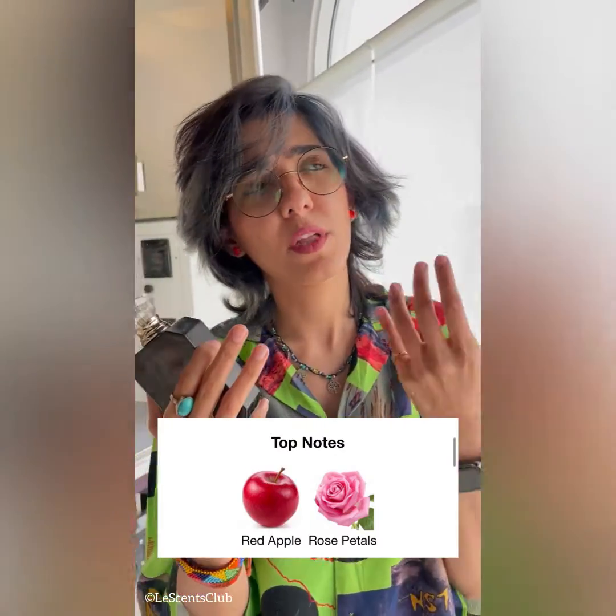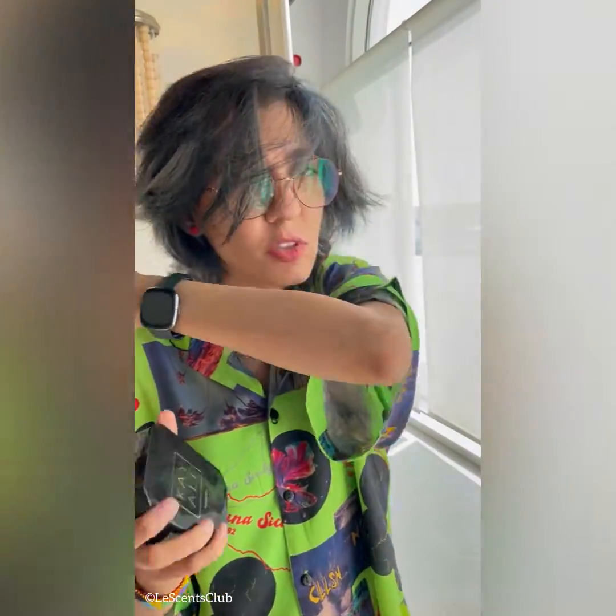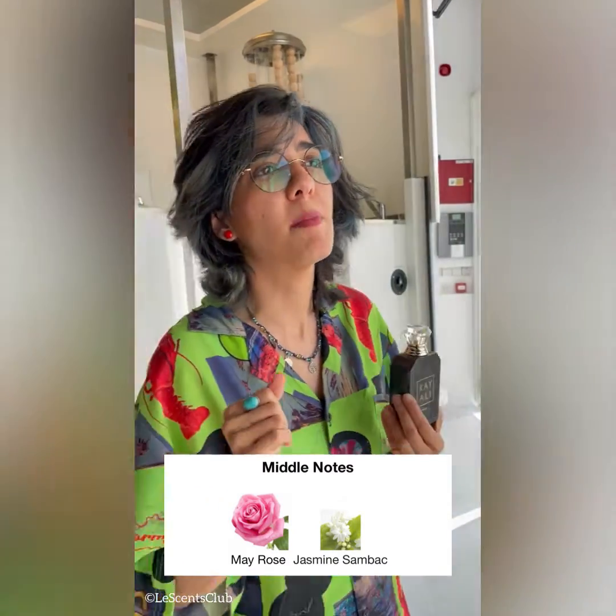I can say a bit. It starts with a sweetness which comes from red apple, with a touch of rose petal — it does feel rosy. When I spray it, the first hint I get is rose for sure. It is followed by the middle note.